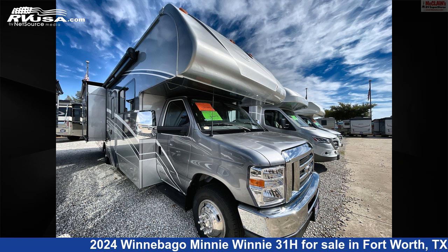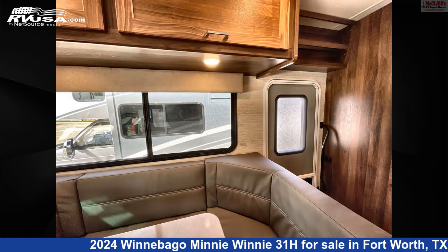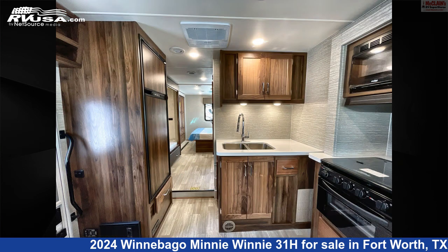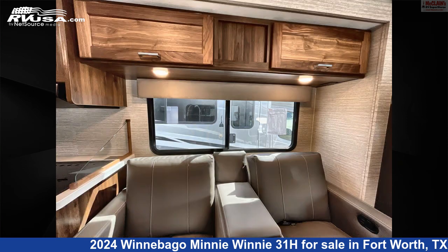This 2024 Winnebago Mini Winnie 31H is a Class C RV. It is located in Fort Worth, Texas 76140 and is offered for sale by McLean's RV Fort Worth. Click the link in the video description to visit RVUSA.com and see more photos as well as the current price.